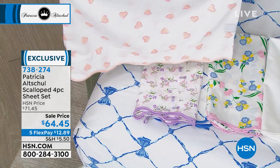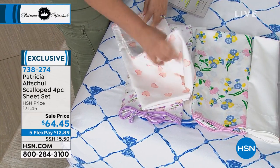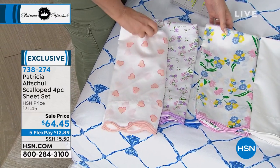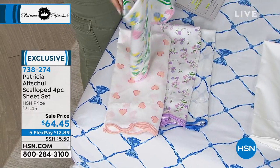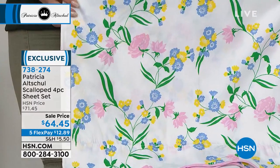After a while your sheets get kind of tired and they need to be retired, as it were. And you need to buy these fresh, crisp, pretty sheets.